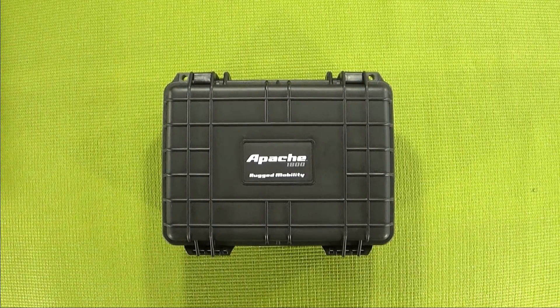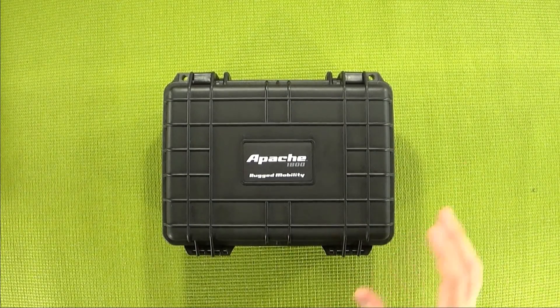What is up my peepholes? This is your guy, Klai, and welcome back to Budget Buys. Now today's video is going to be a little bit different from the norm in that I'm not so much talking about a piece of tech, but more so a piece of tech storage.